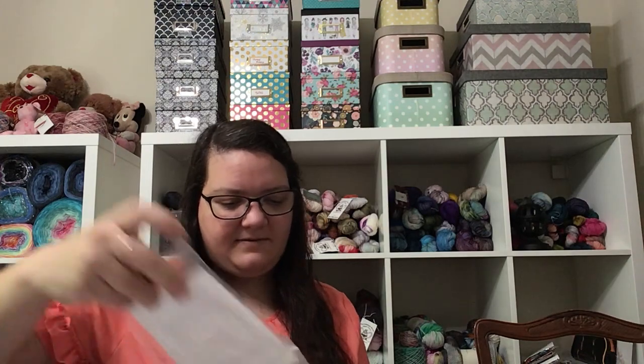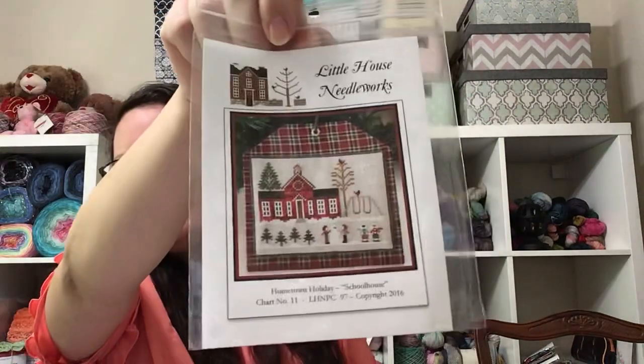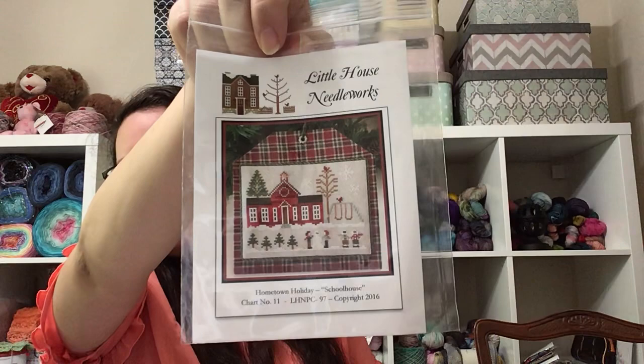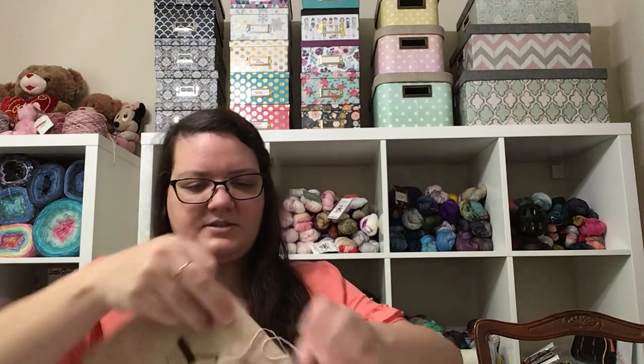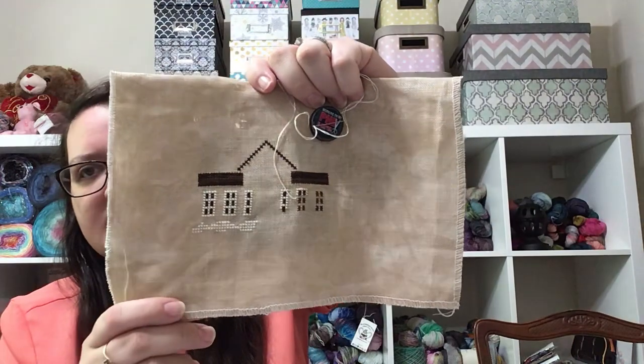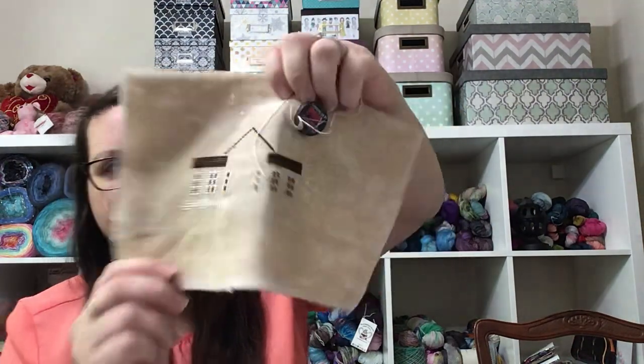Now we have the Schoolhouse in this Holiday Hometown Holiday series from Little House Needleworks. I made a pretty decent start. This is another one that won't take long to finish — a few days of really focused stitching.